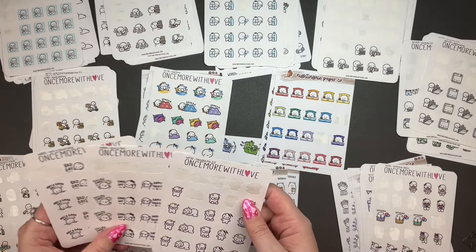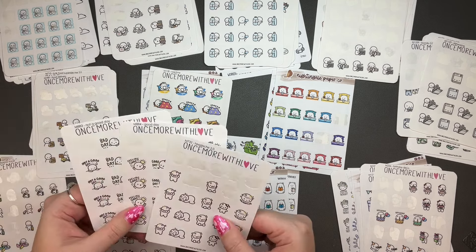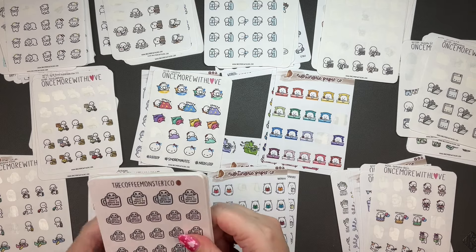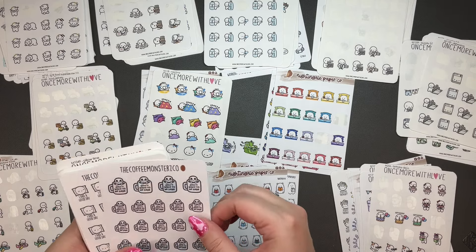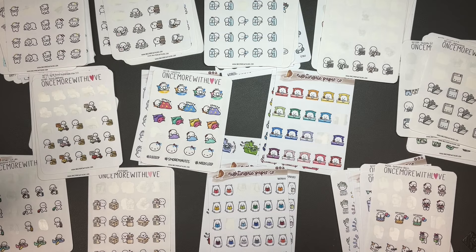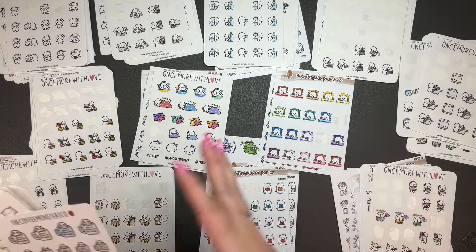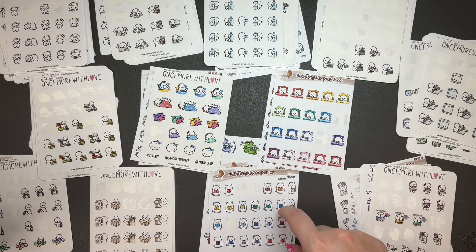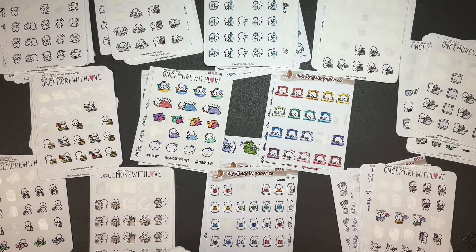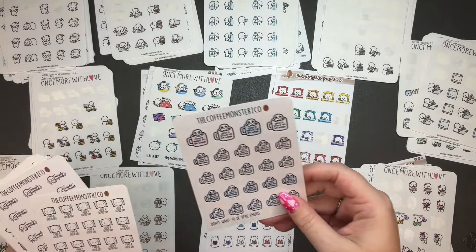I need to use those more. Frustrated with work — I'm just gonna put all the work ones there. Busy with work. I'm gonna say that a headache is an emotion — I don't know what else it would be. So headache, good day, and not a good day — all over there. All right, we're on the last little section here. 'Don't want to be here' — this is like the saddest most pathetic looking emotie, I love it.